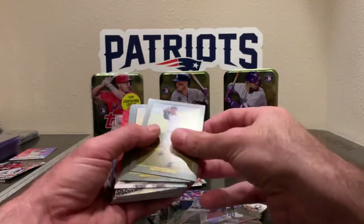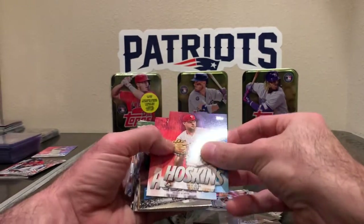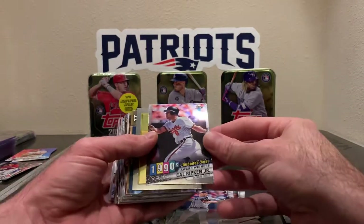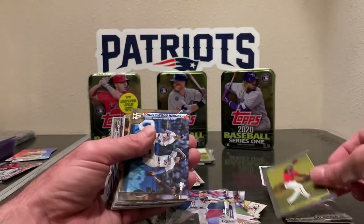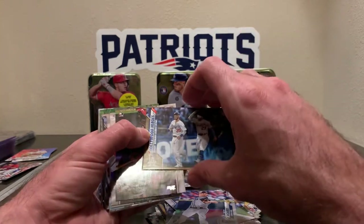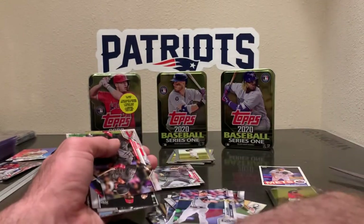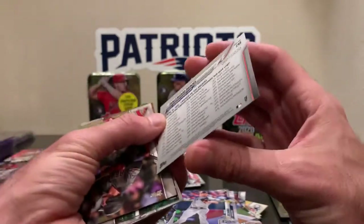Murphy rookie. Glaber, Rosario, Altuve. Hoskins again. Ripken chrome 1990s best. Markakis chrome and a gold. Hollywood Heroes — Bellinger and Verdugo, numbered of 2020. That's the gold.